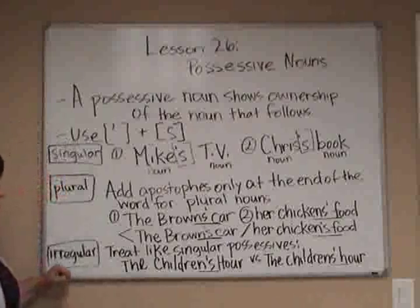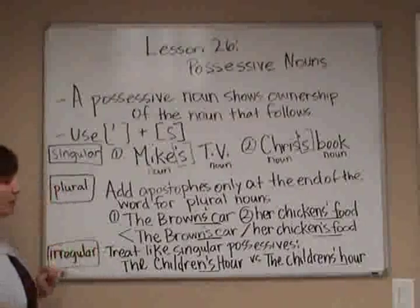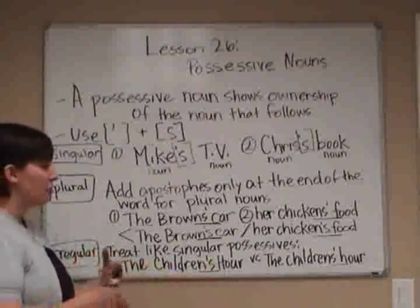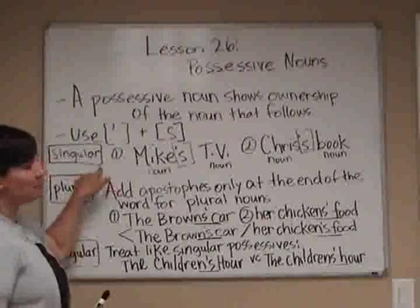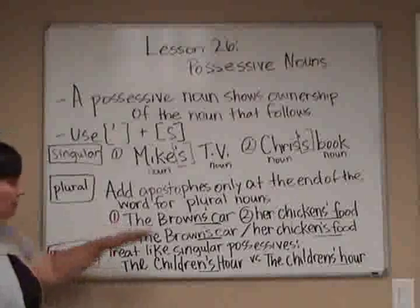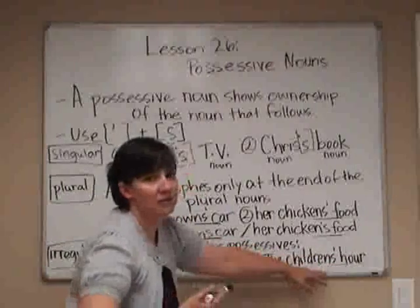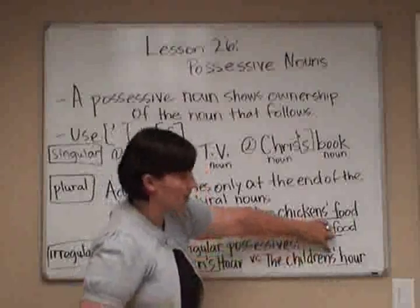There's another type: the irregular plural. You essentially treat it the same as the singular. With irregular nouns, the plural spelling doesn't use an S — for example, child becomes children. So we add apostrophe S just like the singular, giving us children's hour. If you treated it like a regular plural and put the apostrophe after an S, that would be incorrect — children is already plural, so we don't need that extra S. Make sure the apostrophe goes here, not after a phantom S.